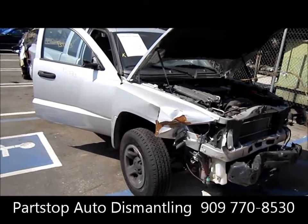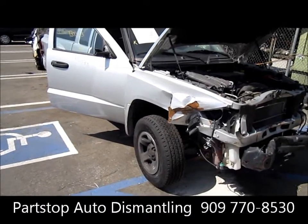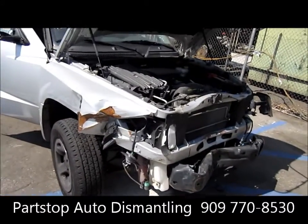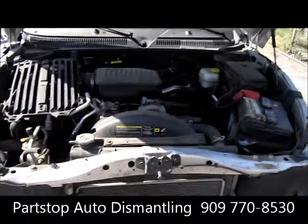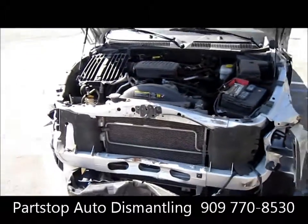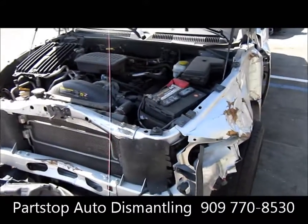This is a four-door automatic transmission with a 4.7 liter motor. This is a club cab, rear wheel drive, and has a production date of 11-04. This was hit in the front and purchased through the insurance auctions of Southern California. This is an ST Model Magnum.